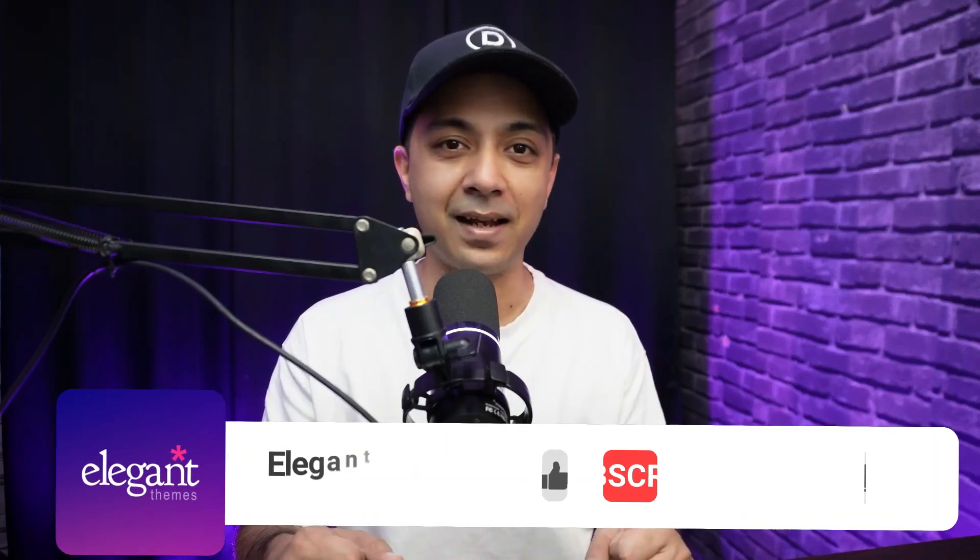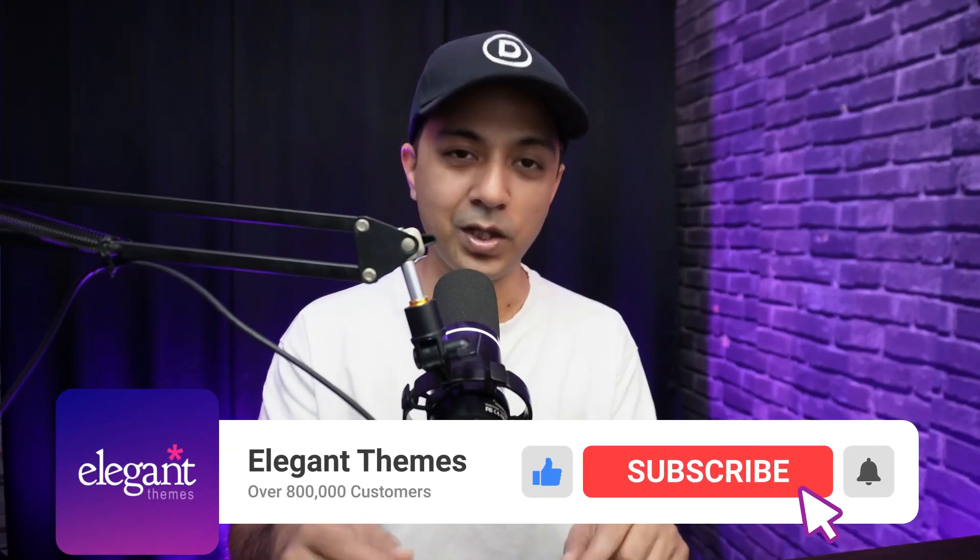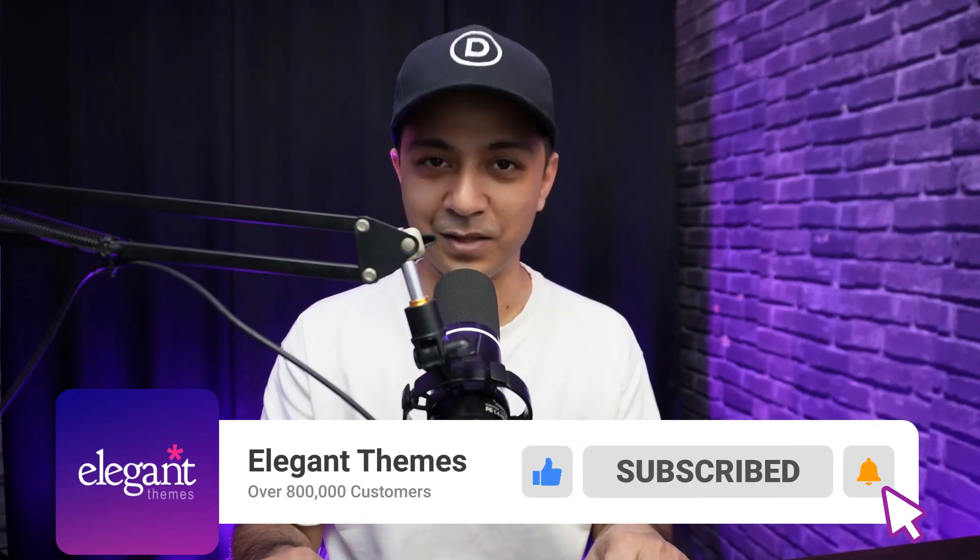Ready to transform your website? Start your redesign journey with confidence and let Divi be your creative partner. If you liked this video, give it a like and share it with your friends and community. Make sure you subscribe to this channel and hit the notification bell so you get notified whenever we upload our next video. That's it for this one, and I'll catch you in the next video.